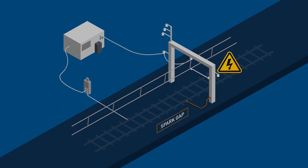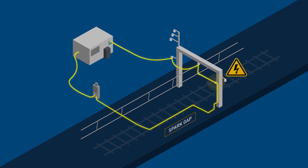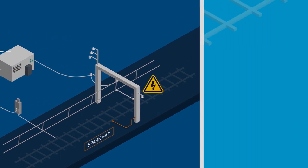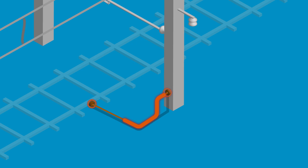Under high voltage fault conditions, the spark gap will break down and connect the structure directly to the power rail, allowing fault current to flow, which will then cause the circuit breakers in the substation to open, automatically de-energising the section and isolating the fault. The spark gap is an important part of the DC fault protection system in the case of overhead structure insulation failure.